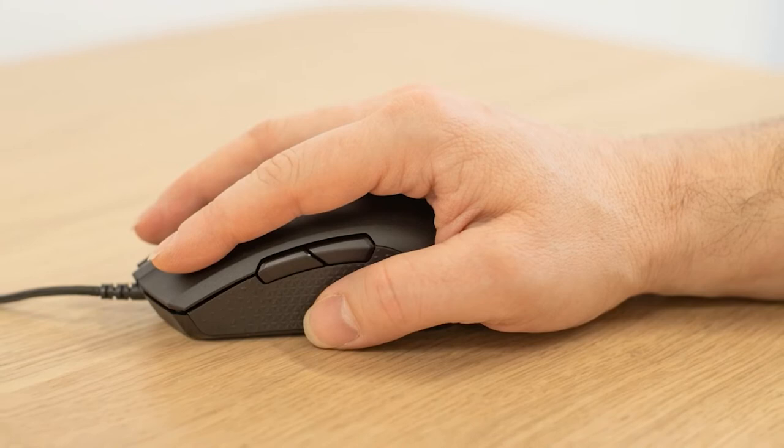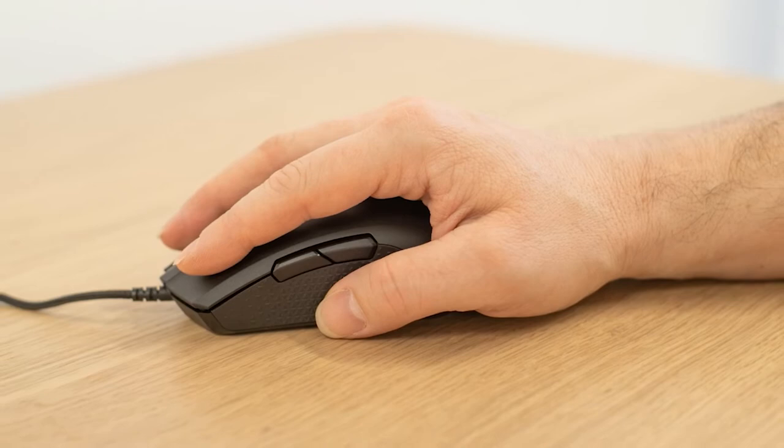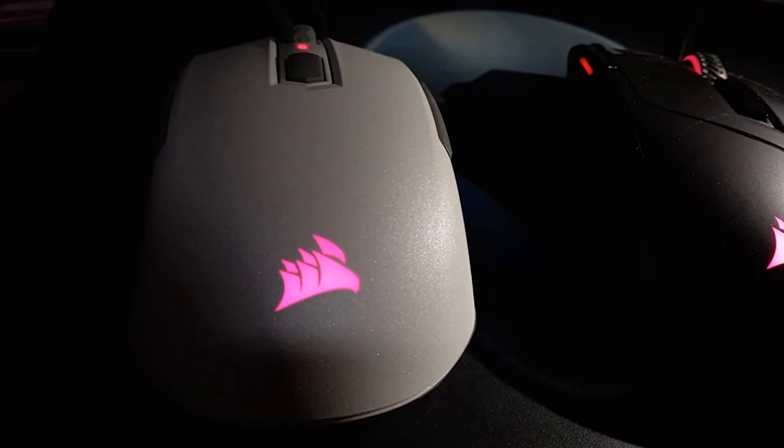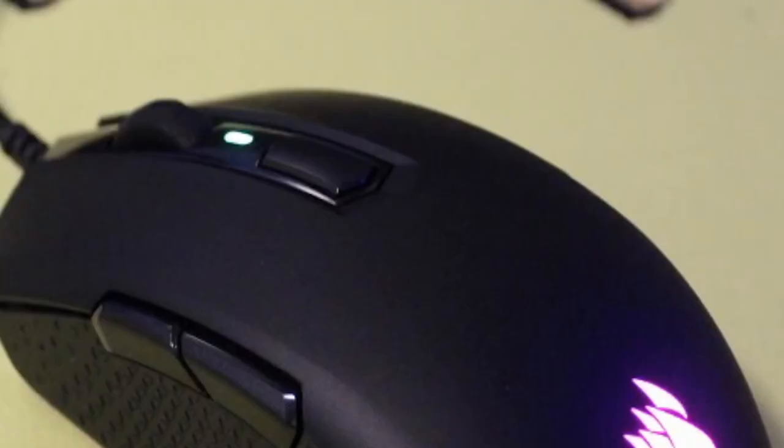It's also a super comfortable mouse for lefties and righties, and incredibly easy to whip around on a mousepad given its featherweight 80-gram mass. This is enhanced by its optical sensor that offers up to 12,400 DPI, something that can be altered and customized via Corsair's iCUE software.